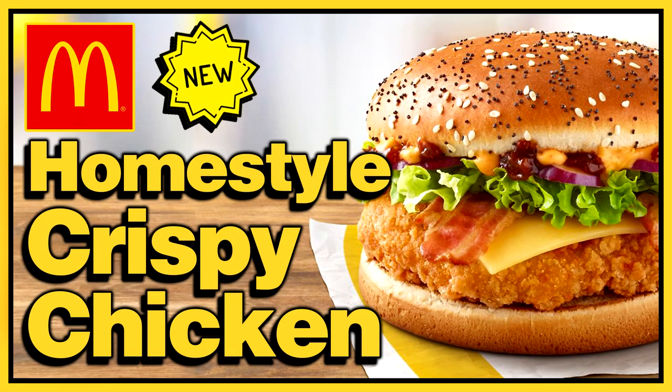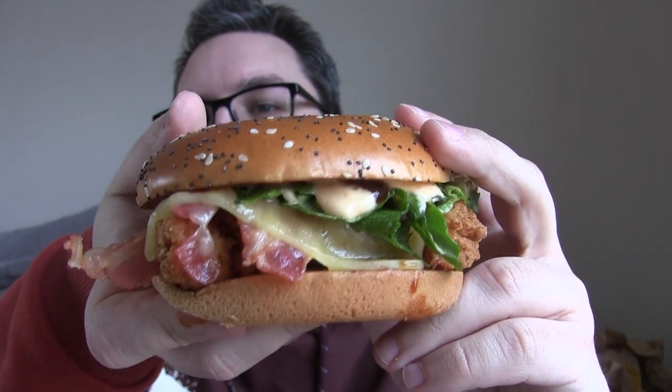With the recent release in the UK of the Homestyle Crispy Chicken — which is actually a chicken burger they've had in other parts of the world as well — it got me thinking about my favourite limited burgers from McDonald's, including chicken burgers. And so, I compiled a list, and I'm going to go through the list. I've just ruined the intro. Let's go.